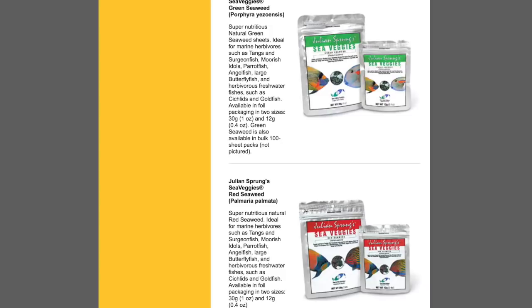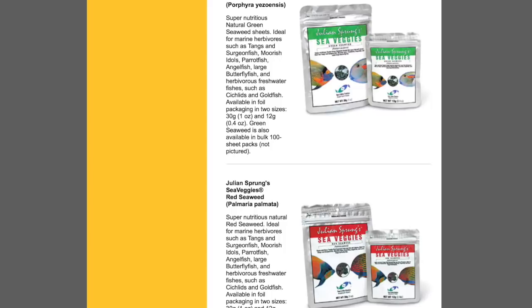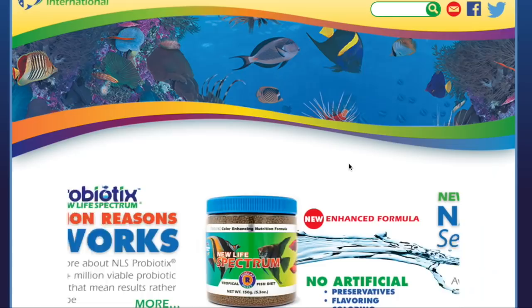Honorable mention — we're not really going to talk about seaweed in this top 10, but if we were, this is definitely one that would be on the list. Two Little Fishies Sea Veggies is one of the best seaweed products out there, so if you're looking for a seaweed product, definitely check it out.